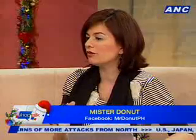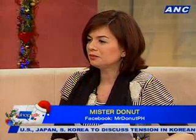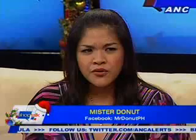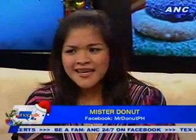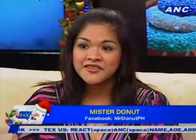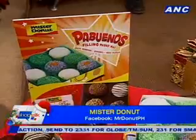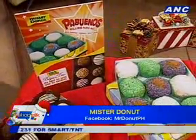Right now, a big portion of sales comes from the Pabuenos. A lot of people are very interested to know what puto bumbong in a donut tastes like. Sales are really coming in because of the three new favorites added to their product line. The host samples one as the conversation continues.